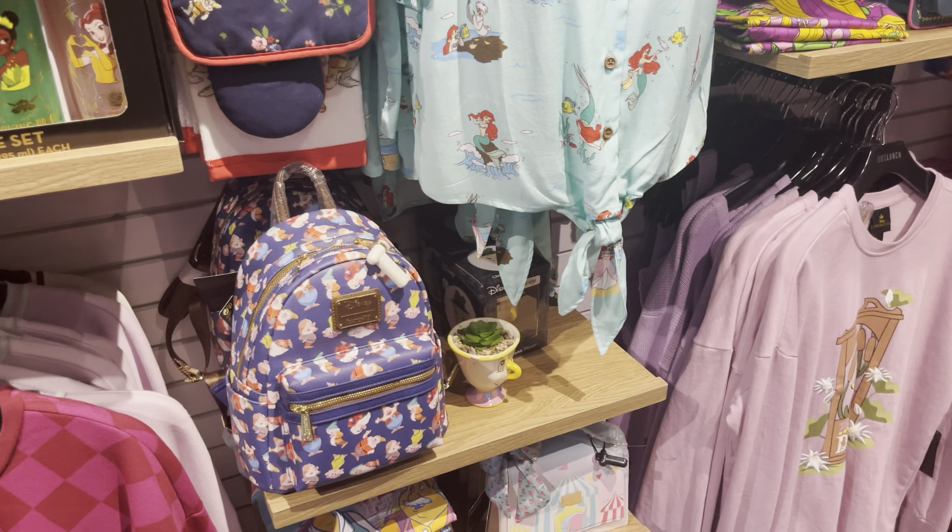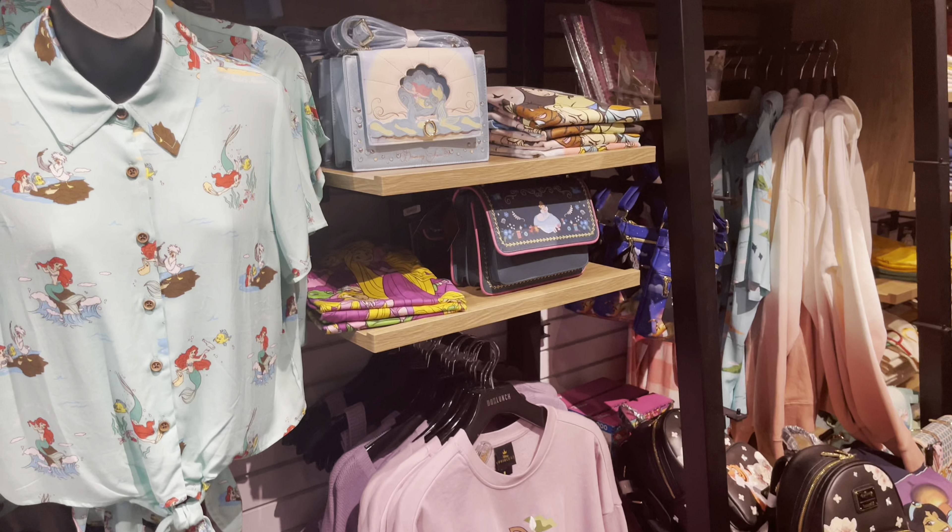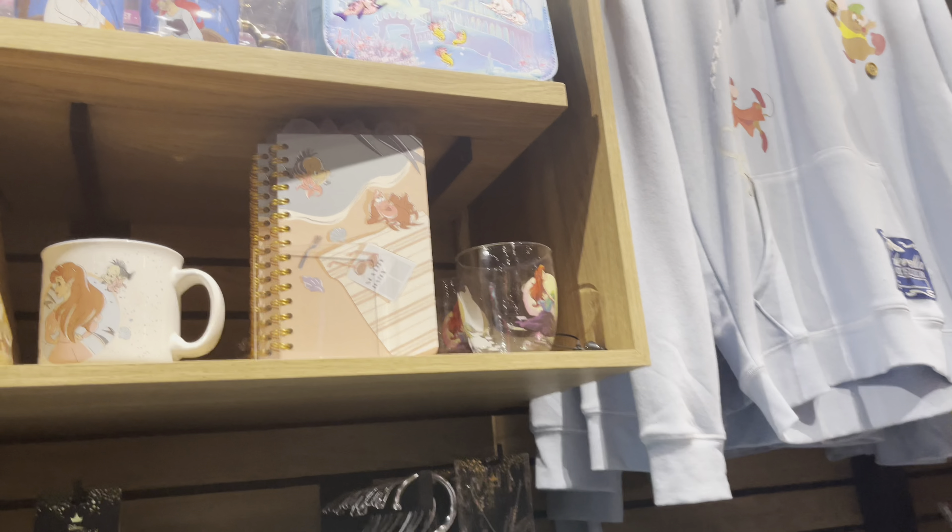I'm not really into Snow White — she's not my favorite princess — but I think her stuff is really cute.